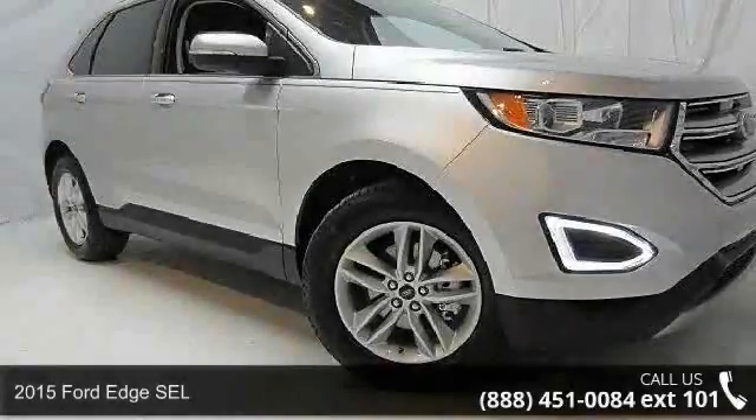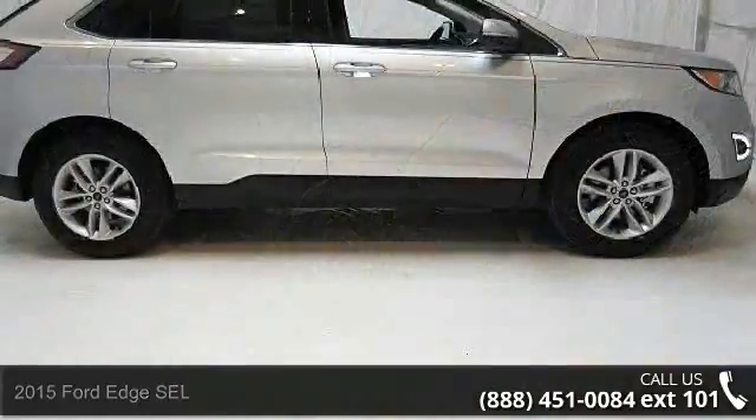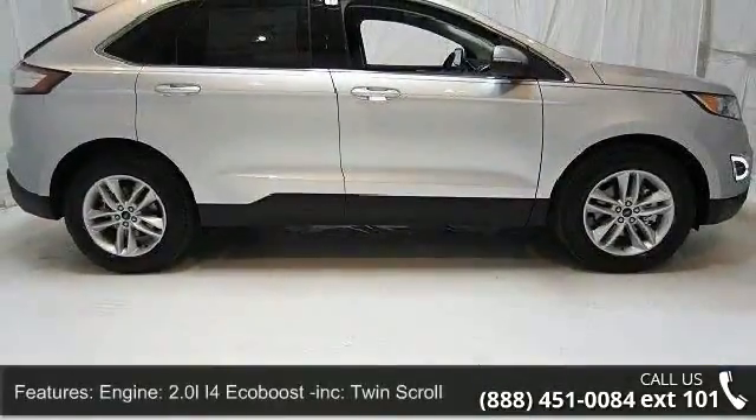Step into the 2015 Ford Edge SEL. If you are looking for an automobile with great features, look no further. Enjoy these notable features.